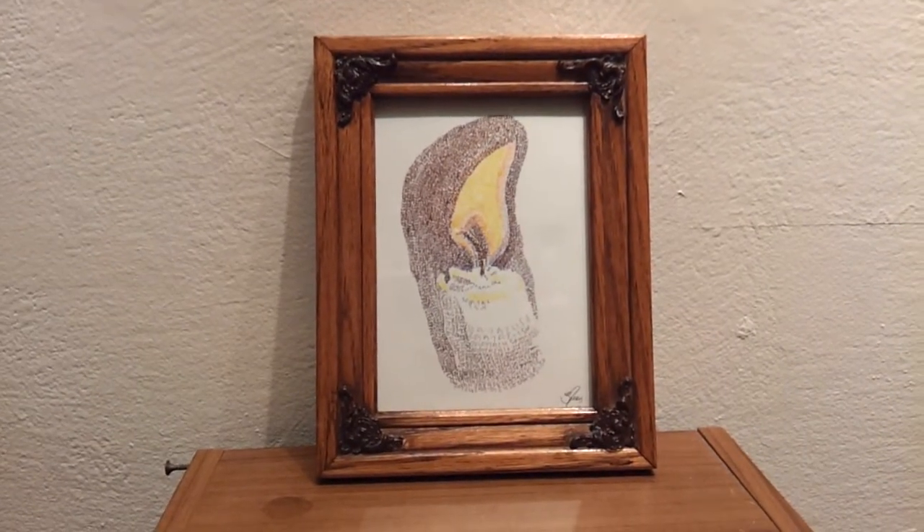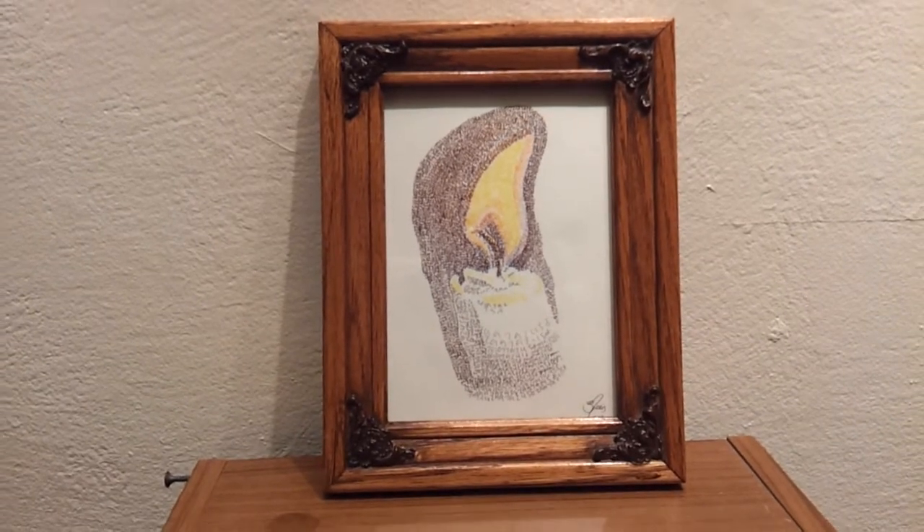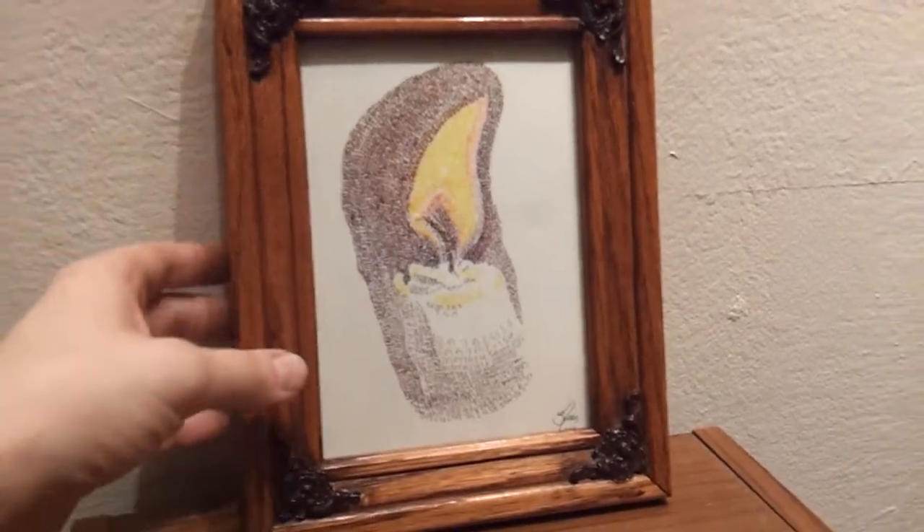Hey, this is Sienna Morris, the numberism artist, again. This is another piece that's going to be in the auction Making Room for the Brain. I figured I'd show you this piece — I just recently framed this.